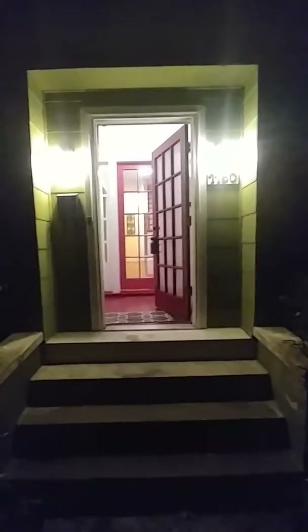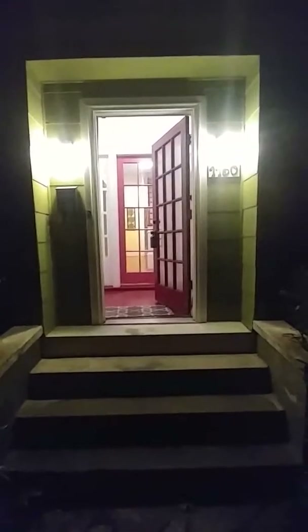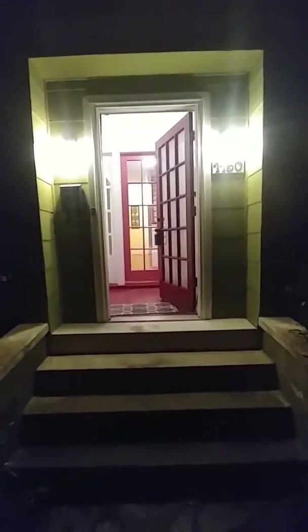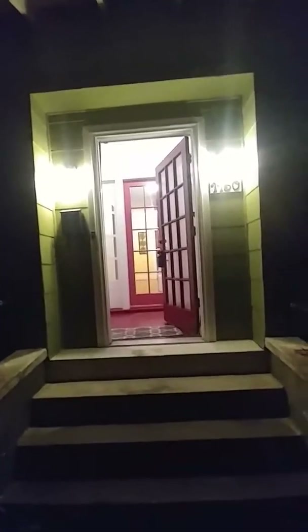Successfully Staged is in Norfolk today at 1150 Lexan. This is a three-bedroom, two full-bath home in the Larchmont area of Norfolk — a beautiful area close to so many things: ODU, the base, and much more. Let's take a look at this beautiful home.